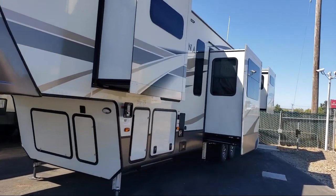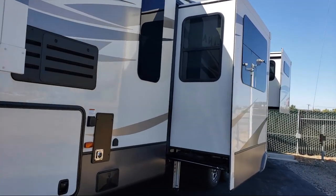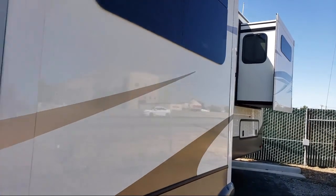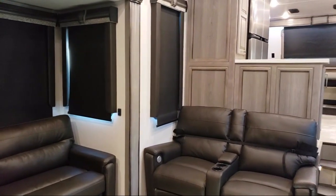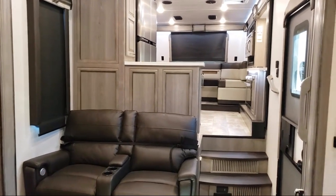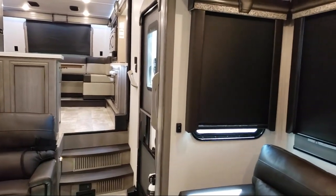Folsom Lake RV has been in business since 1983. We've always been family owned and operated, and we know that buying an RV is a big decision. Our dedication to service, quality, and selection can assist you in making your buying decision easy. Talk with one of our knowledgeable staff and discover our hassle-free and pressure-free shopping experience that makes the buying process easy, fast, and more importantly, fun.